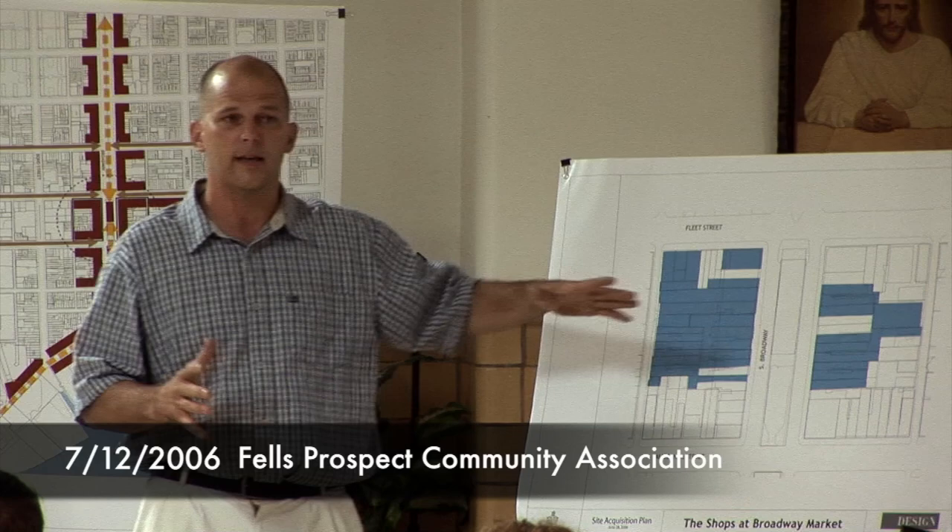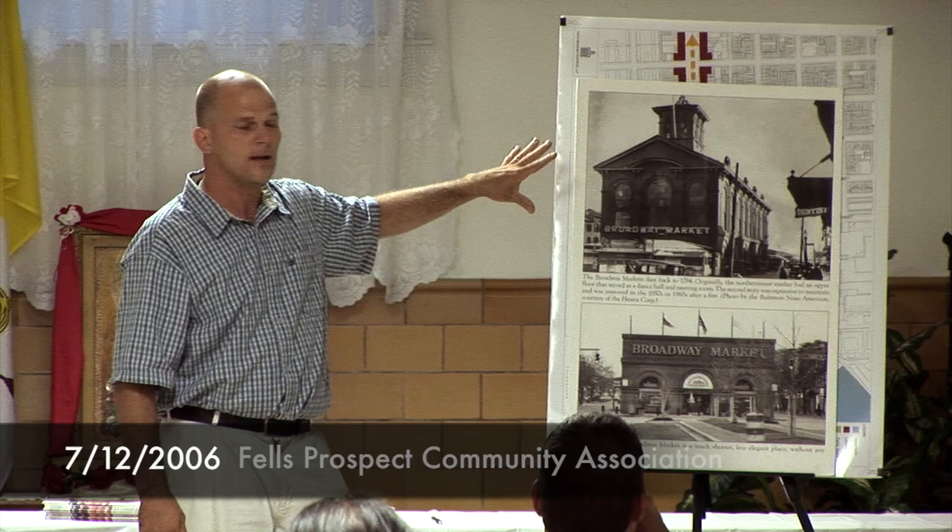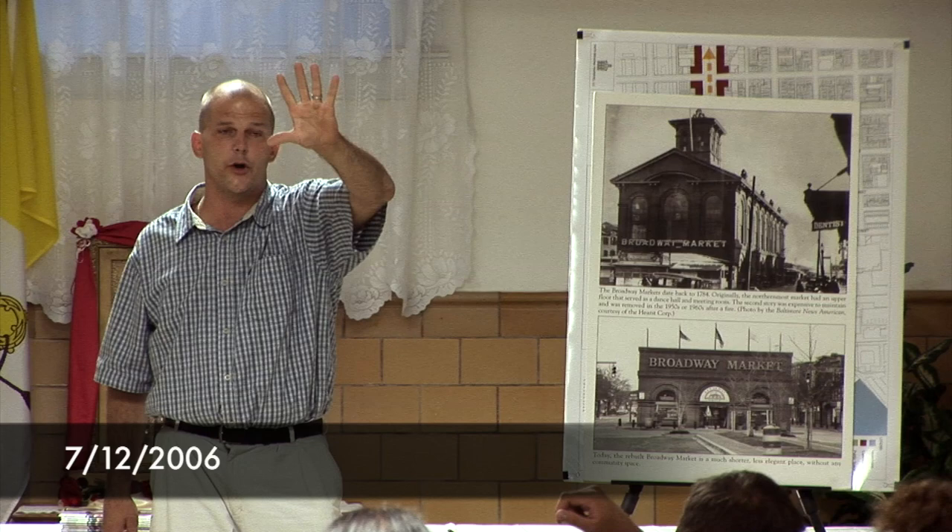We're hoping that there may be an opportunity to see this market be redeveloped back into its glory days. This market really used to be a grand two-story structure before a fire back in the 1950s. We'd actually like to turn the clock back and really look at recreating a market this size — something that established a node that, when you look south from Hopkins, identifies the grand opening or the grand entrance to Fells Point.